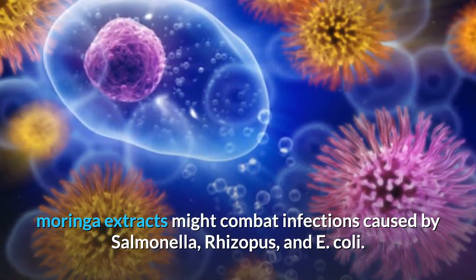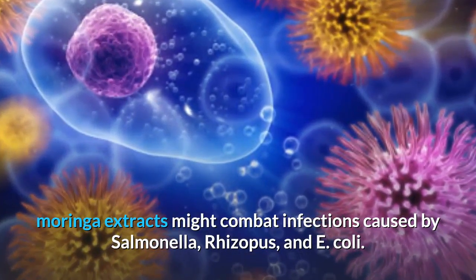Benefit six: fighting against bacterial diseases. Due to its antibacterial, antifungal, and antimicrobial properties, Moringa extracts might combat infections caused by Salmonella, Rhizopus, and E. coli.